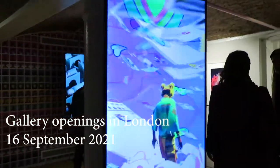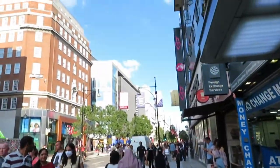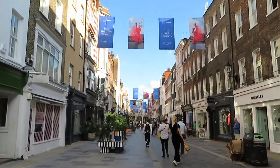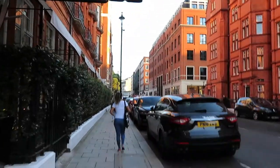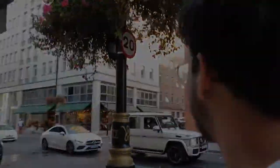Hey everyone, it's Jewel and tonight we're going out to some art gallery openings in central London and I thought I'd take you along. I've been really excited for tonight because a lot of galleries are opening for the first time after their summer holiday. There's also a couple of launch parties tonight for some new gallery and art spaces, so I'm excited to check them out.